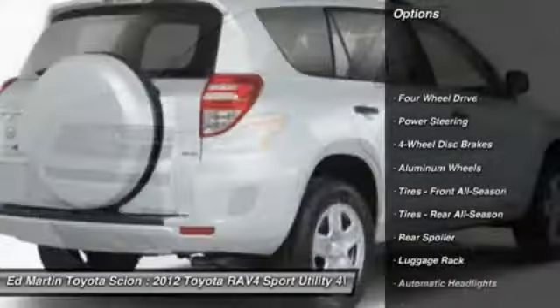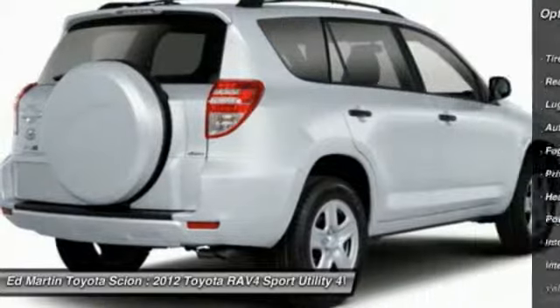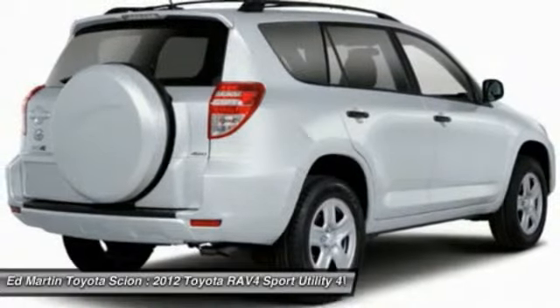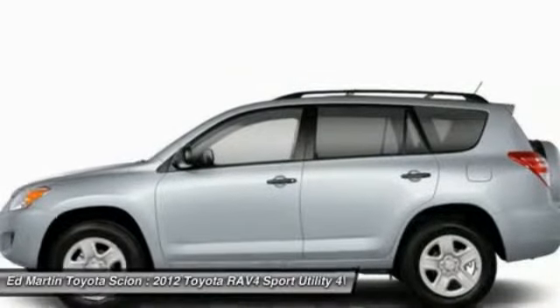Traction control, keyless entry, anti-lock braking system, steering wheel audio controls, stability control, leather-wrapped steering wheel, Bluetooth, power steering, adjustable steering wheel, driver airbag.